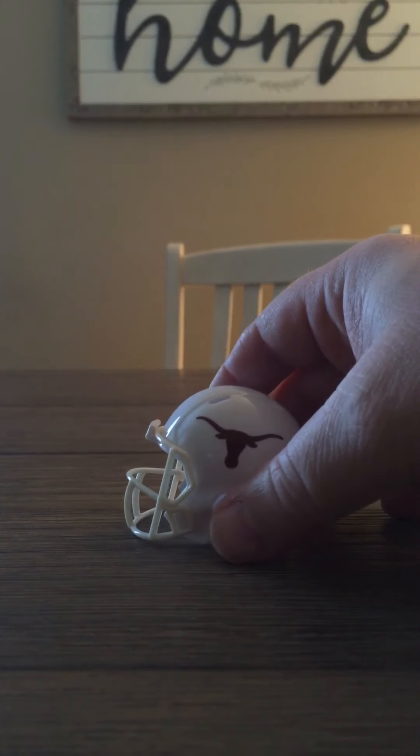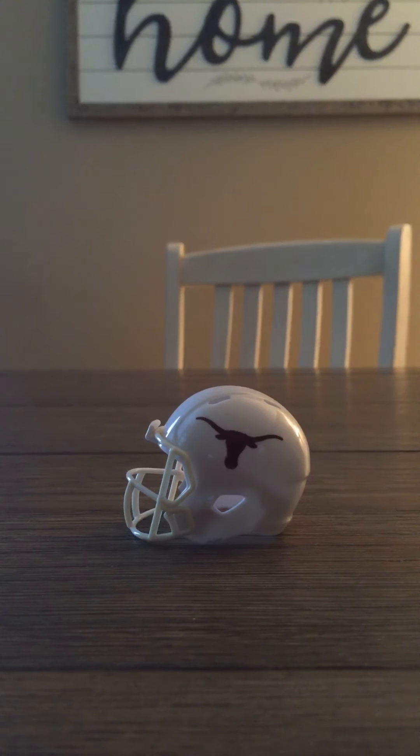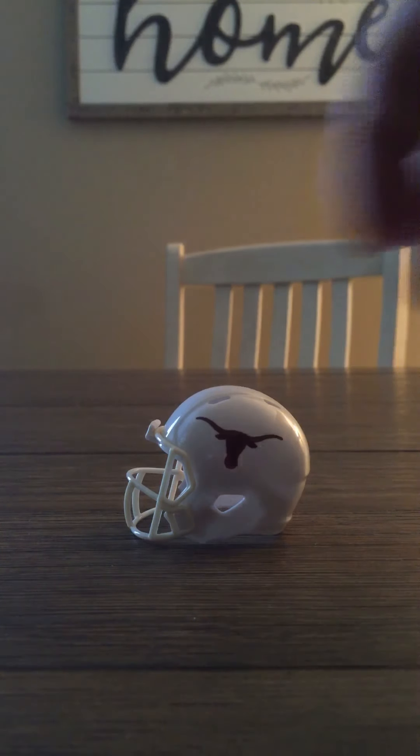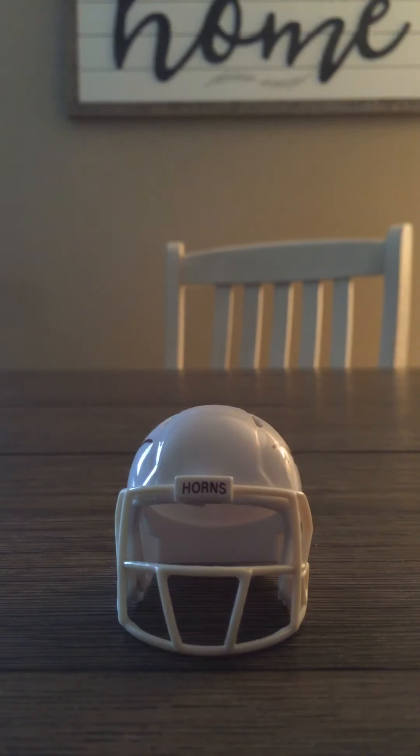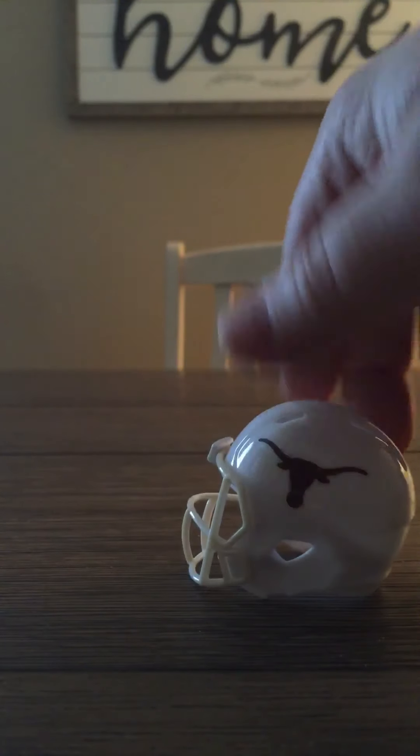Can't say Oklahoma without saying Texas. Love the white — you don't get the white very often when you buy these conference packs; they usually do school colors. Love the horns. Can't beat this helmet. If you look at the bumper, it's got the horns on the bumper. Nice face mask, really nice helmet.